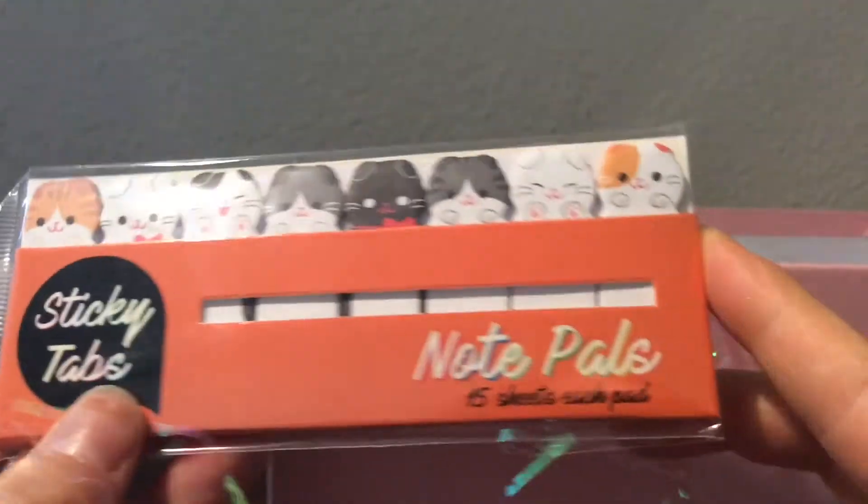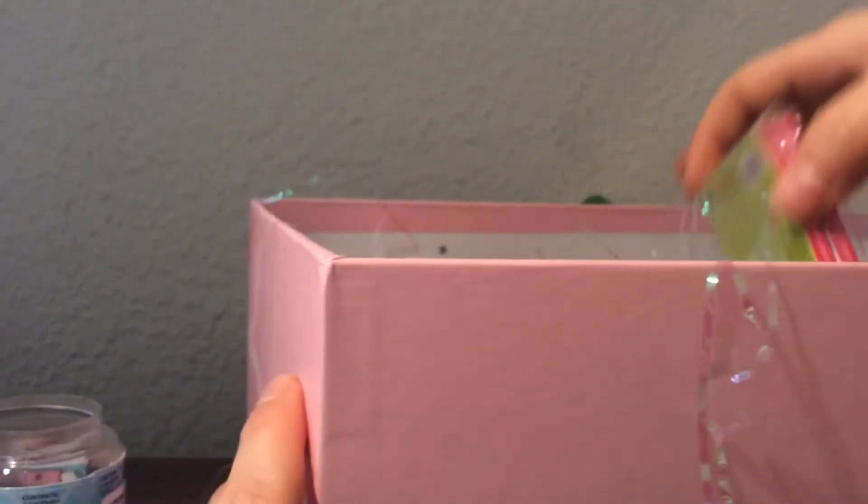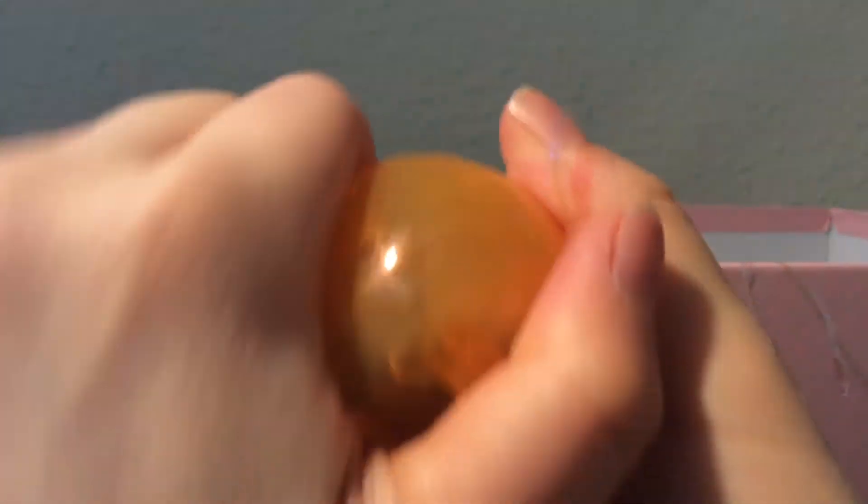Oh, I've never seen these post-its before — you know me so well. I'm so grateful, all these items are so sweet and thoughtful. What is this? And then there's this cute little post-it set — that is awesome, thank you so much. I'm so excited right now, these are all so cute. And then this little capsule thing — I love capsules.